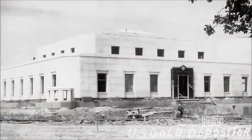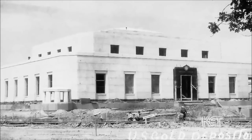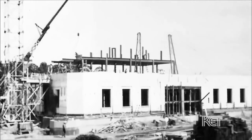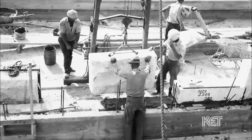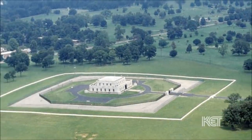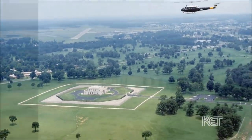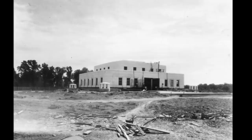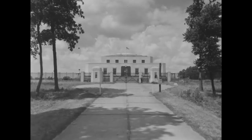The gold vault itself is a two-story building with a one-story basement, built primarily from poured concrete and steel, with some granite used in the outer plating. Its construction required 4,200 cubic yards of concrete, 16,500 cubic feet of granite, and 1,420 tons of steel. Work on the depository was finished by 1936 and it opened its vault doors the next year.